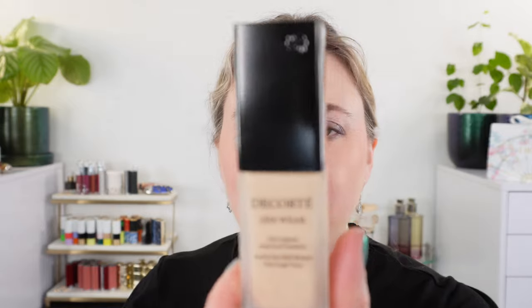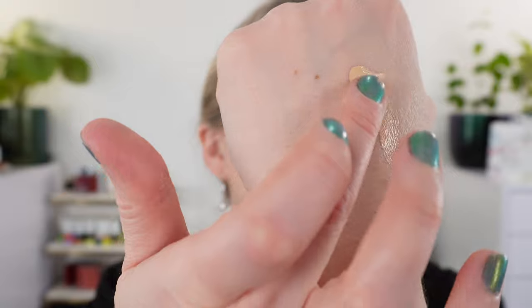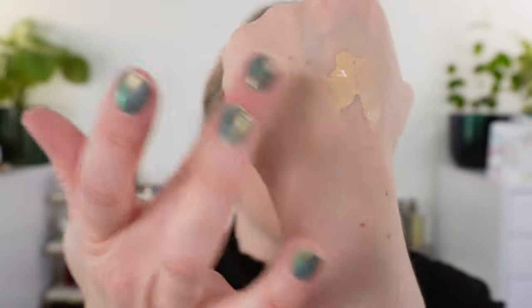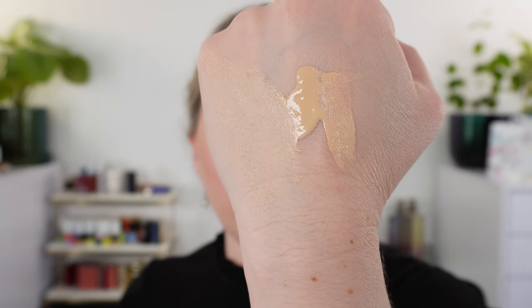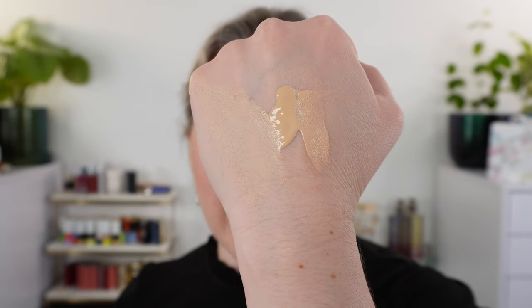Let's start off with the Decorte Foundation. This is my first time trying a Decorte Foundation, but I typically really love Japanese makeup — a lot of it is just done so well and their foundations tend to work really well for me. It is made in Japan. This is a new matte foundation; I picked up shade N12. We have one fluid ounce here. Let me show you the consistency — it's going to be a thin liquid consistency and you can spread this out very easily. You definitely get that matte coverage and I would say this is a medium to even full coverage foundation.